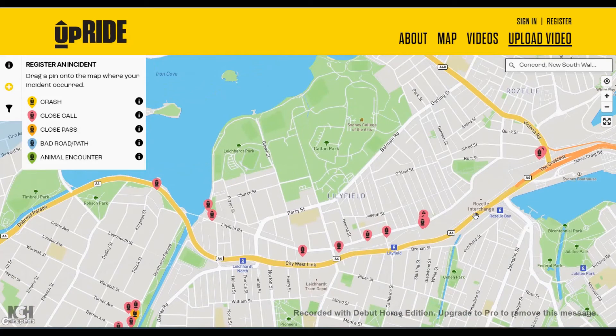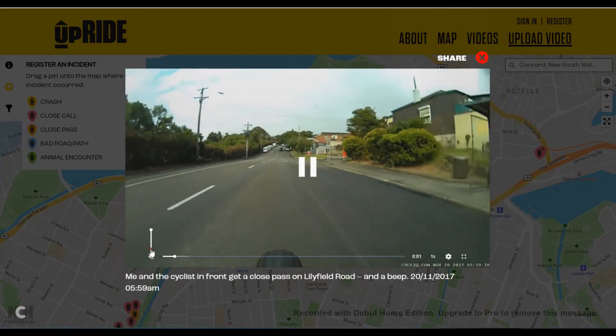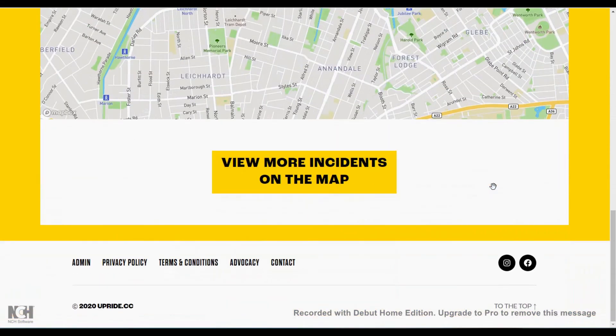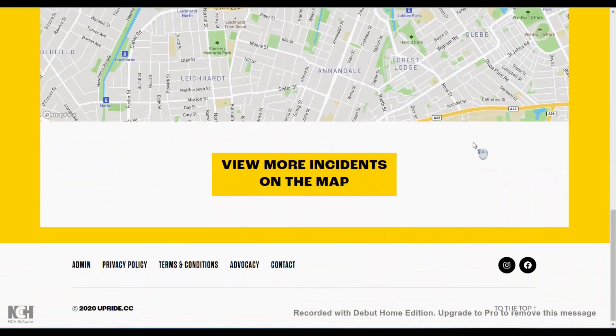Over on Lilyfield Road we've got a driver coming out of a side street turning without indicating, and a whole bunch of close passes. What I'm getting at is, if you've got a camera of some sort — whether it's a GoPro or a Cycliq, front or rear — if something happens out on the road, register here and upload it, because it builds a nice database of all these incidents. If I click on the link we get more details: the actual location, the date it occurred, and the incident type.